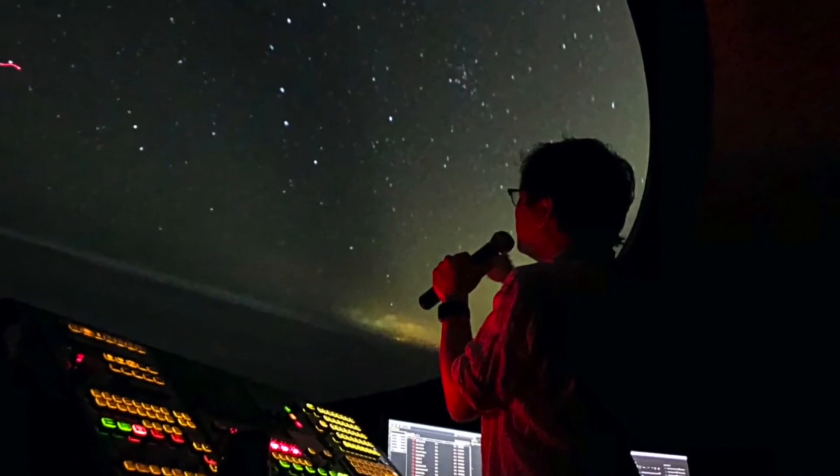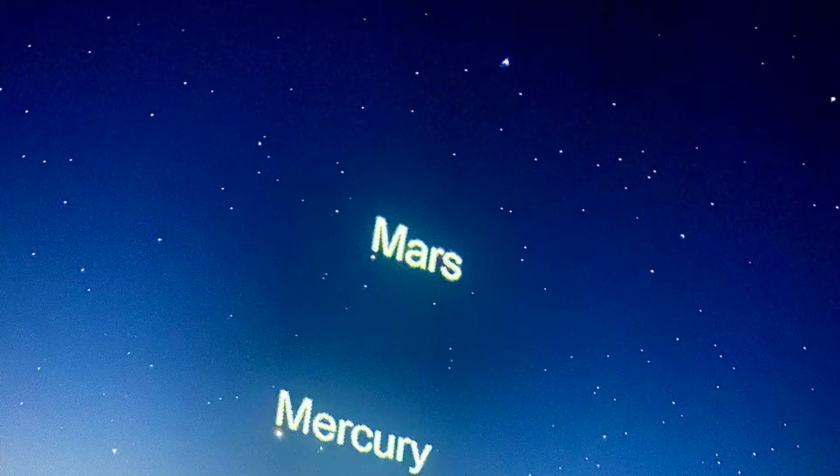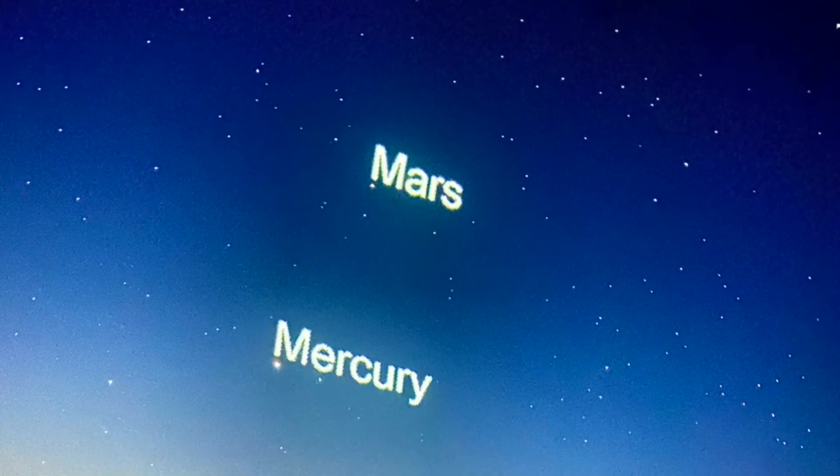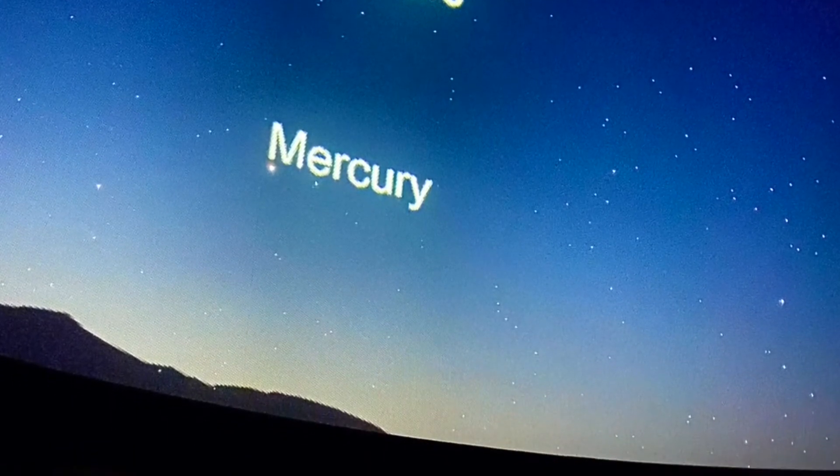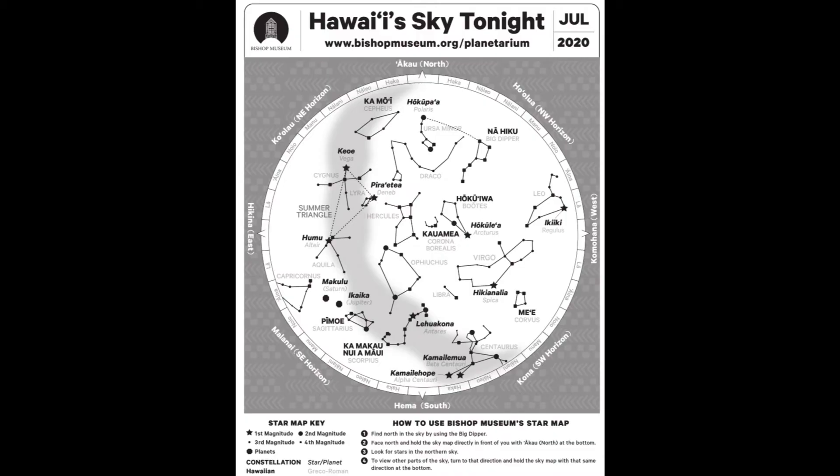Aloha, I'm John Asato, a planetarium educator at the Bishop Museum. Stargazing and learning to find the constellations can be a rewarding experience. I'm going to give you a quick tutorial on how you can use the sky map we offer to all of our visitors.